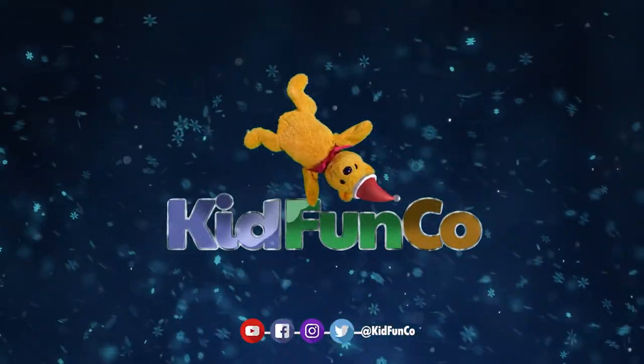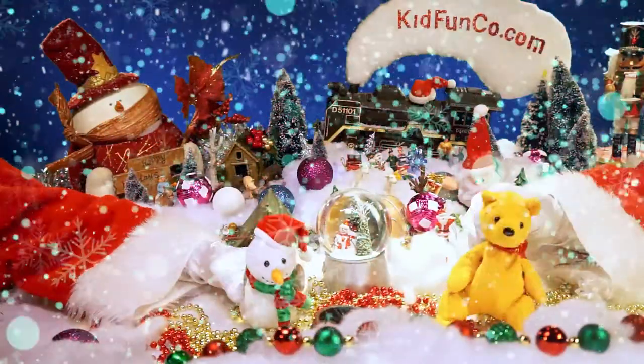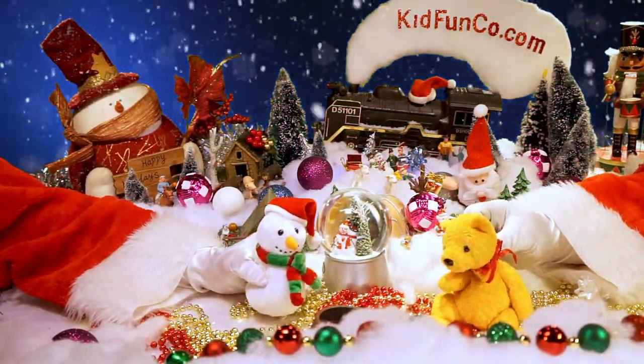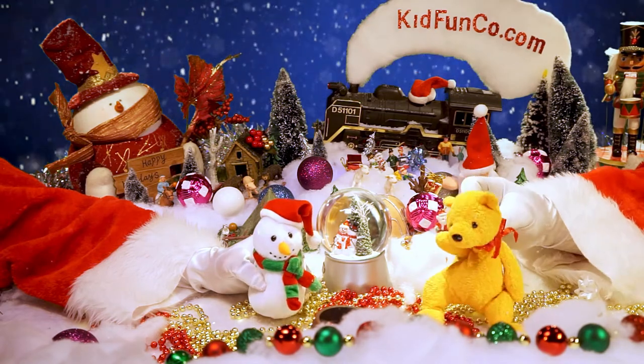Weeeeee! Hee hee hee! Hey kids! Welcome back to Kid Funco Storytime! Where have you been? We've been here waiting to read you this very next story!